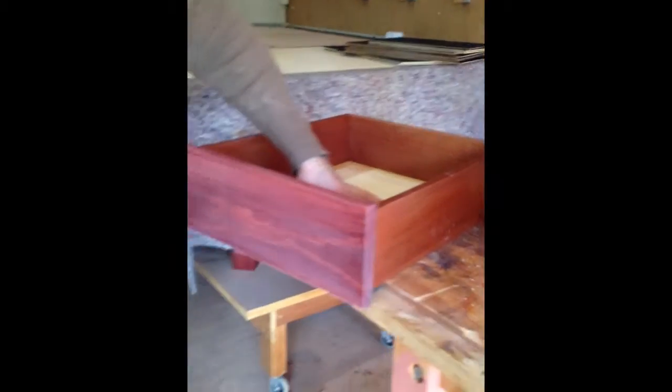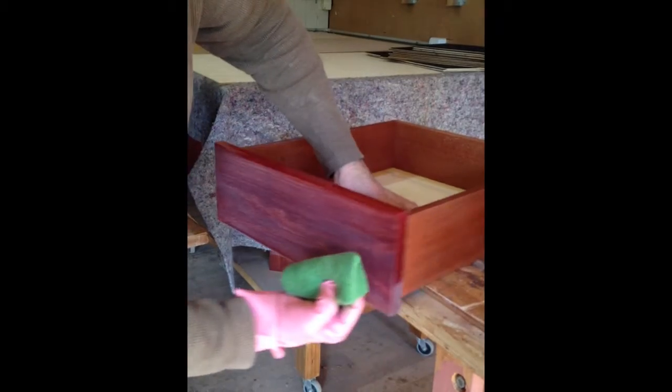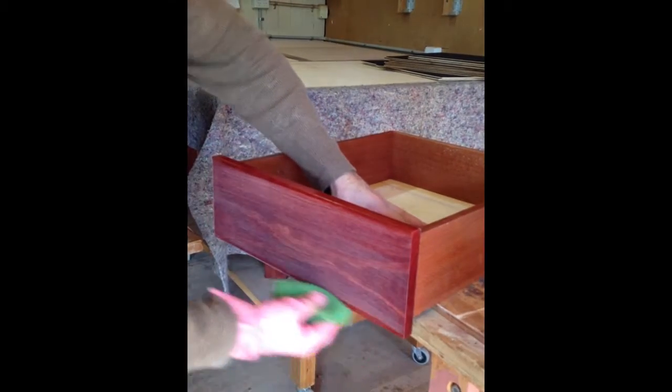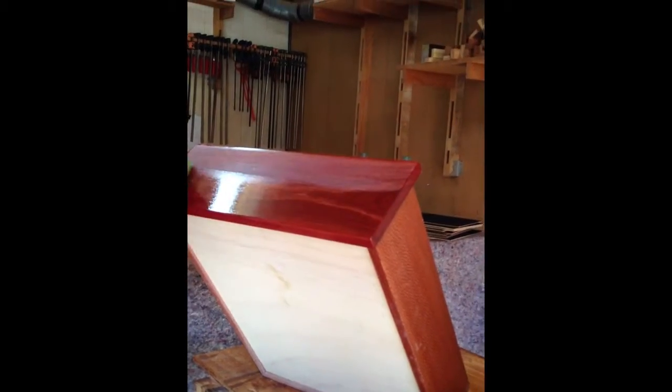We've done the draw front for the file drawers and this is one of the pencil drawers. It's just a flat draw front, which is pretty standard. She's been cut back so we just run around the edges and you can see how she comes up with that final cut.